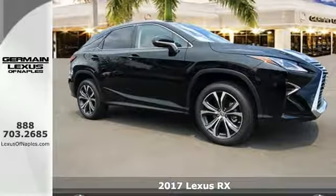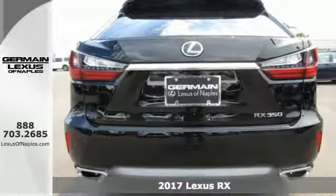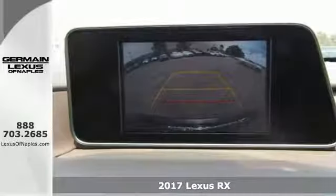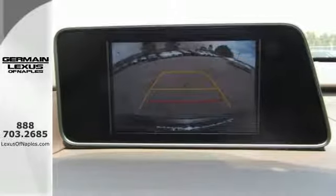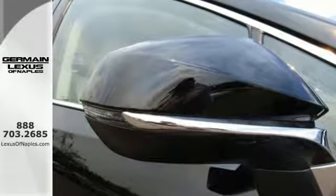It's a 2017 Lexus RX 350. The looks reflect the precision and power you'll experience every time you sit behind the wheel. Its chiseled look backs the performance of the 3.5-liter V6 engine and smooth-shifting 8-speed automatic transmission.